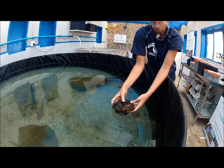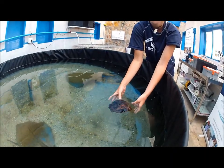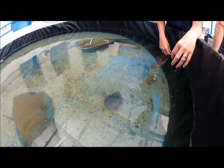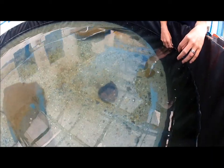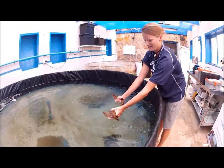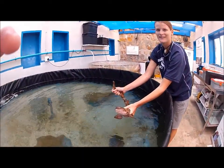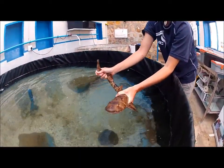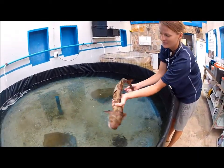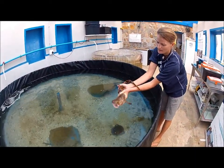Endemic, or endemism, is the ecological state of being unique to a defined geographic location, such as an island, a nation, or other defined zones or habitat types. Organisms that are indigenous to a place are not endemic to it if they are also found elsewhere. So when an animal is endemic to an area, it means that it is unique to that area.